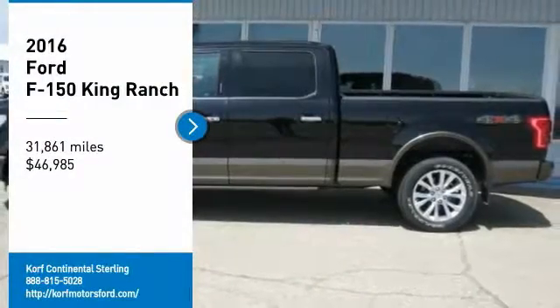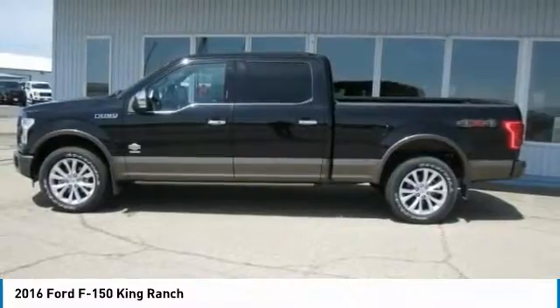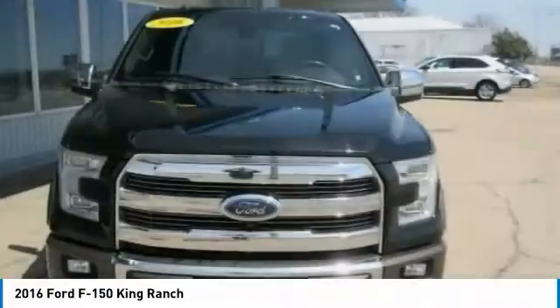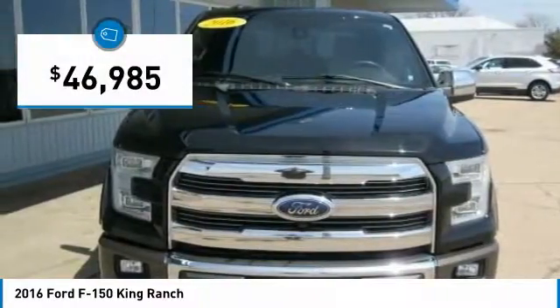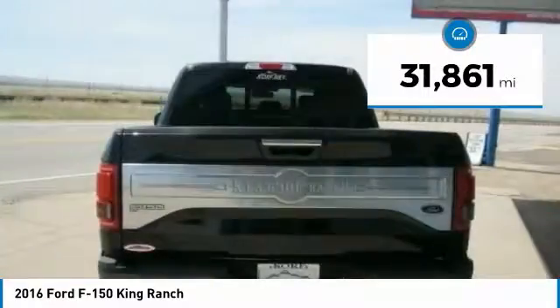Stop by and take a look at the 2016 F-150. A Ford F-150 knows how to handle any situation. It's built to follow orders, no whining, and is priced below $50,000. This vehicle has less than 35,000 miles.